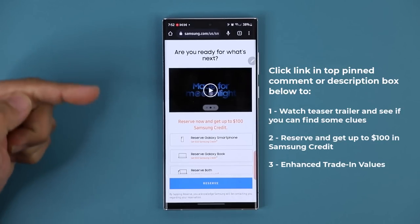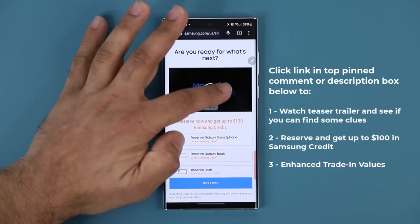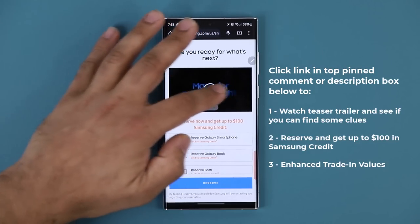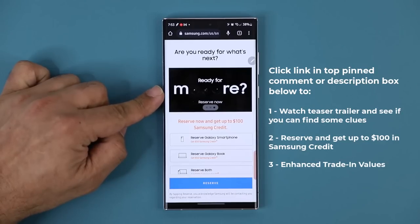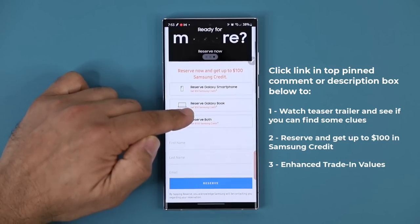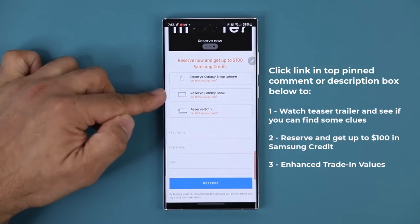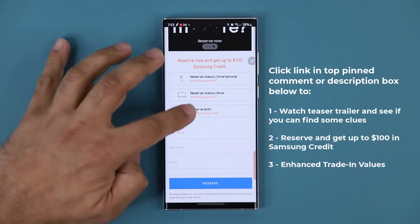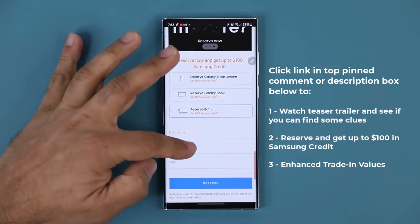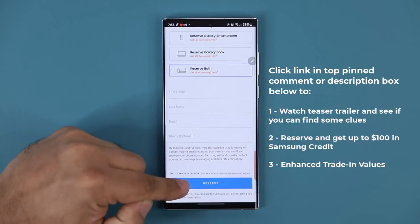In the trailer, there are some clues in relation to the camera, which is going to be next level. If you swipe over one more time, there's one more graphic. As you can see, they keep focusing on those cameras. Now you want to scroll down to reserve, and make sure you reserve both of these products to get the full $100 credit. Tap on 'reserve both,' scroll down, put your name, last name, email, and click on reserve.